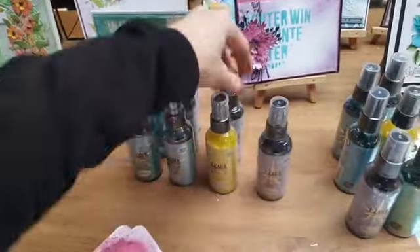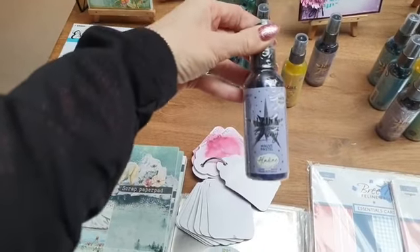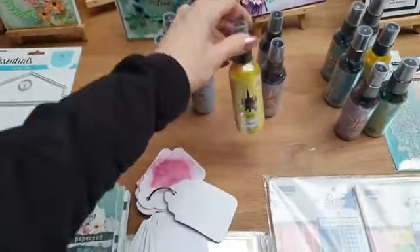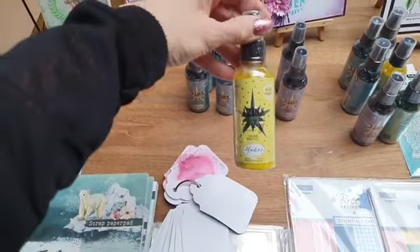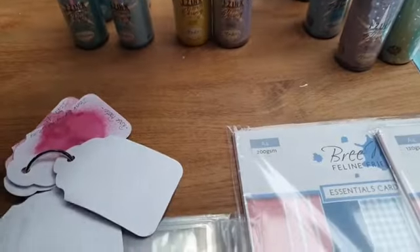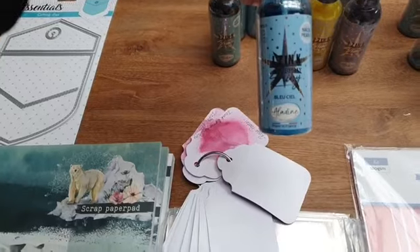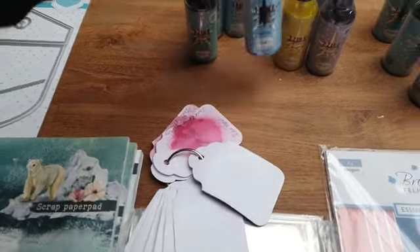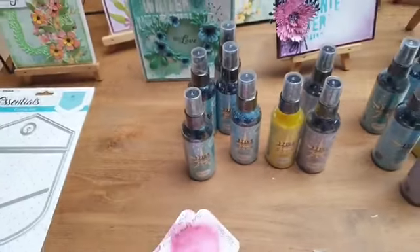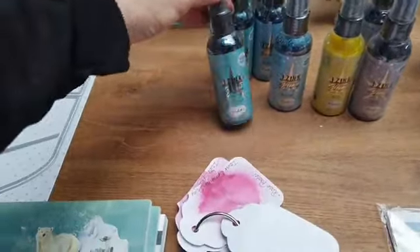Wat ik nog aan kleuren heb van de shiny spray: ik heb nog twee keer mauve pastel, dat is een lila tint. Ik heb nog één kleur in het geel. Dan heb ik nog drie keer blue ciel. En ik heb nog twee keer blue clair. Dit zijn echt de laatste kleurtjes: twee lila en geel, drie blauwe en een blue clair.